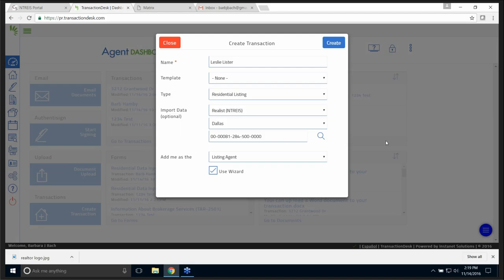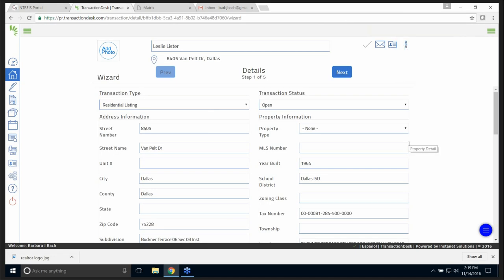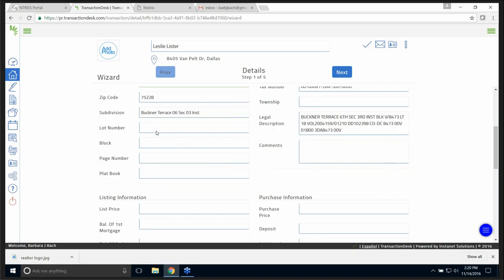Very simple. I clicked 'create a transaction,' this window came up, gave it the information, and I click create in the lower top right-hand corner. I have a little wizard to go through — very, very simple. It shows me the address and property type — residential. I can fill in anything I need right here, including lot and block number: lot 18, block 8473.